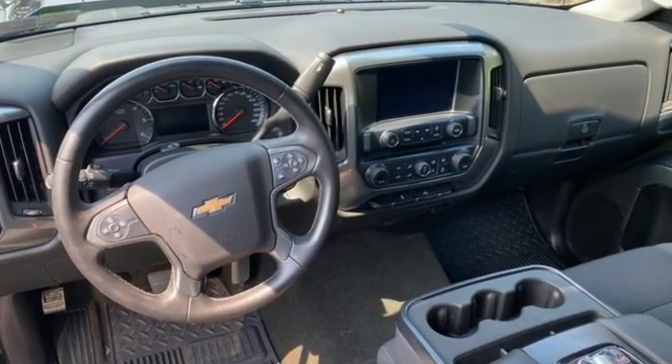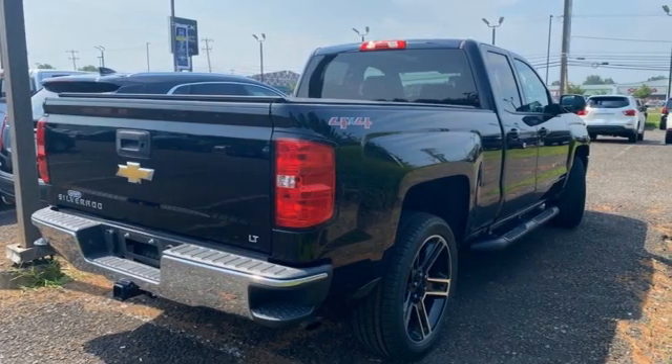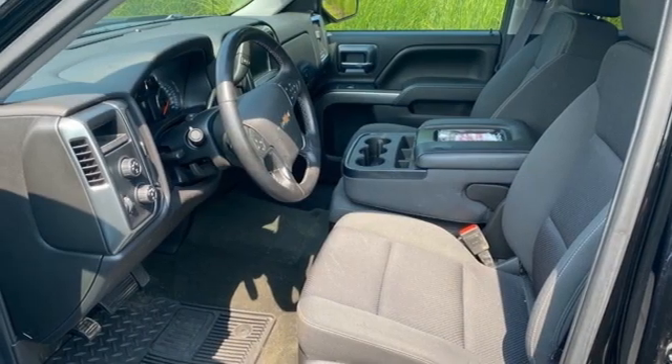It comes with features you need, and better yet, want. Ecotec3 Engine, Autotrack 4-Wheel Drive, Automatic Transmission, Aluminum Wheels, and Bluetooth wireless audio streaming.